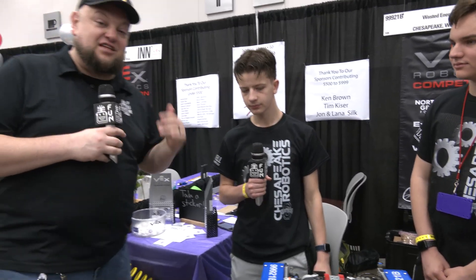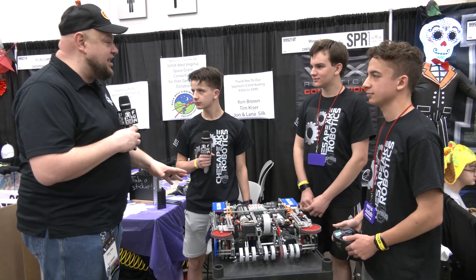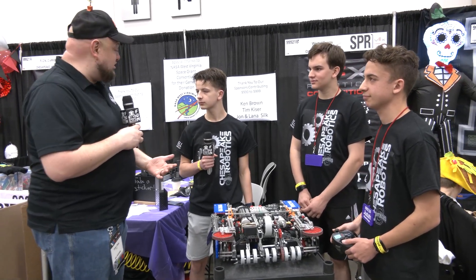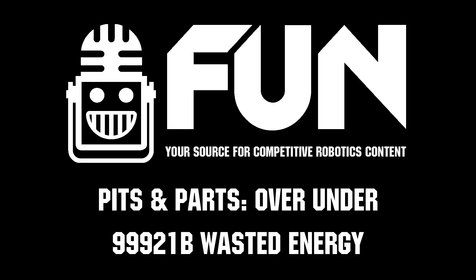Wasted Energy looking to prove that defense can win championships. We'll see if that can happen here. Good luck to you all. Thanks for telling us more about this great innovative strategy. I always love finding robots that take a unique approach to the game, and I think your team has done a great job doing that. Good luck here at Worlds — can't wait to see how you do. Thank you.